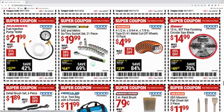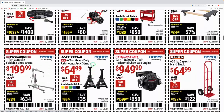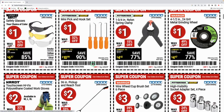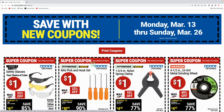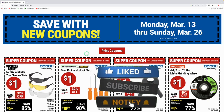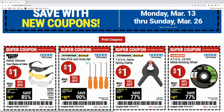All right guys, I just wanted to rush through those real quick — didn't want to waste too much of your time, but those are all the coupons going on right now at Harbor Freight. I'm definitely going to shoot up there and pick some of these up and might do another video on what I pick up. Let me know in the comments what you might buy. If you're enjoying these videos, smash that like button, subscribe if you haven't, and hit the notification bell so you get notified when I post my next video. Thanks for watching!